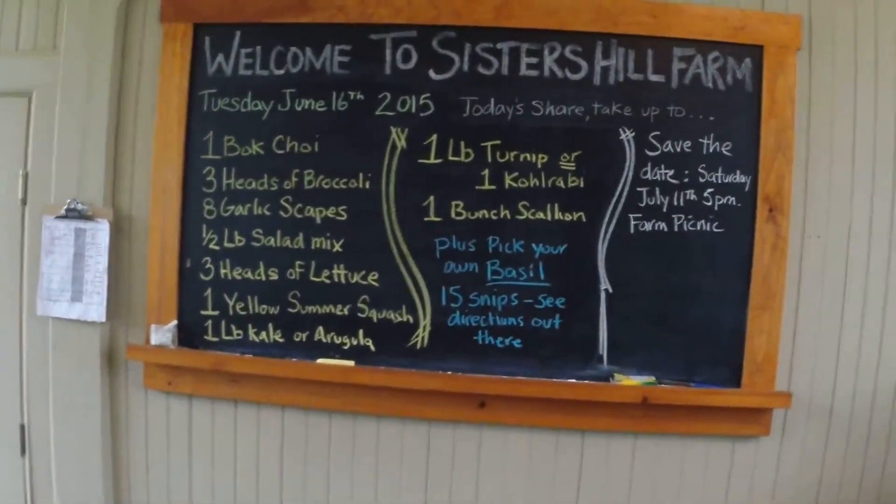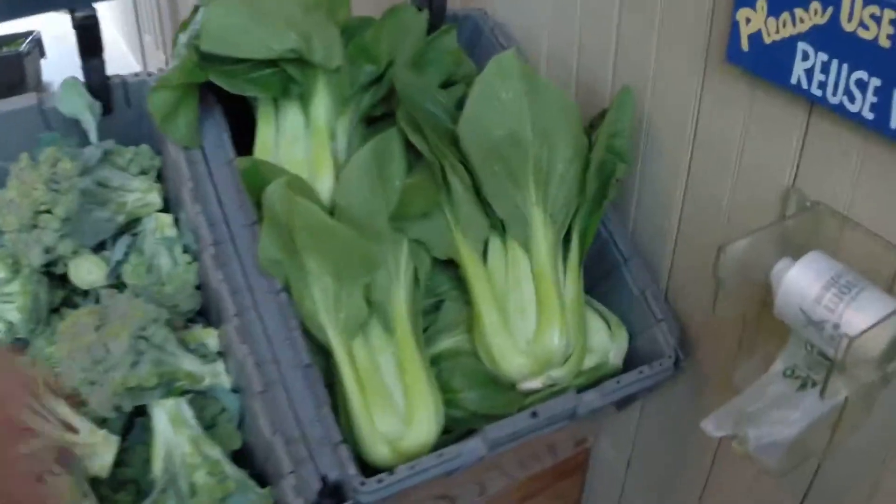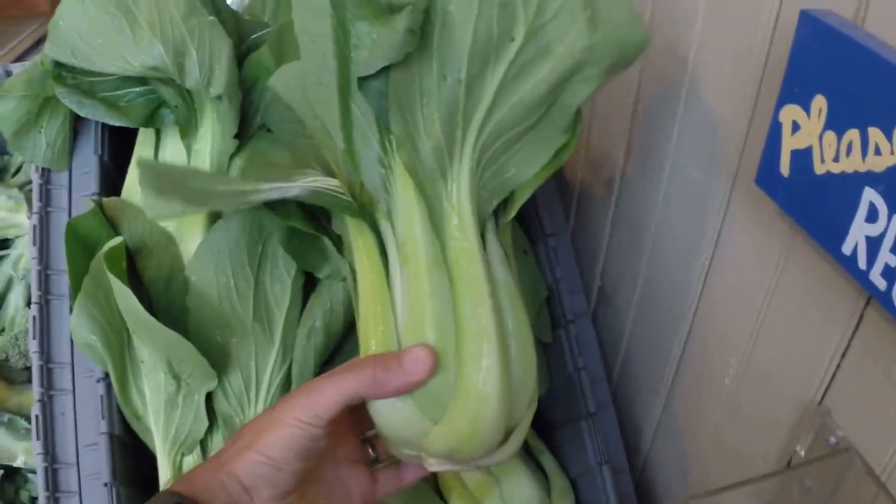Sisters Hill Farm, June 16, 2015. Here's the share for today. We've got bok choy — one big head of beautiful bok choy today.